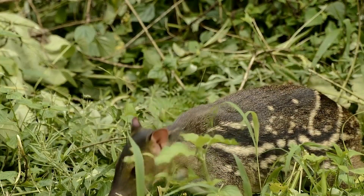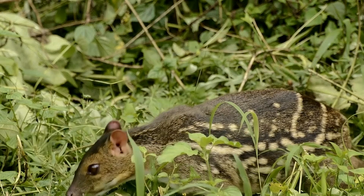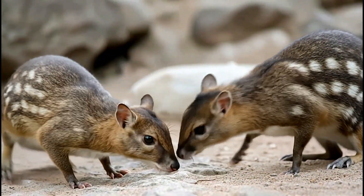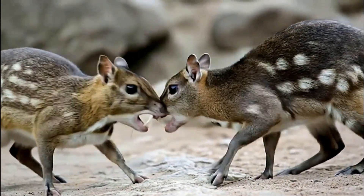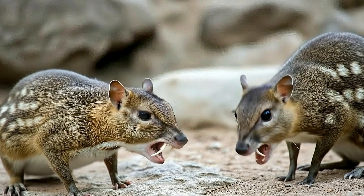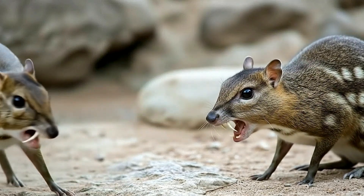Despite its gentle looks, the chevrotain holds a few fascinating surprises. Males don't grow antlers like true deer. Instead, they have tiny, sharp, tusk-like fangs — protruding upper canines they use to defend themselves or challenge other males. Pretty fierce for such a small, delicate creature.